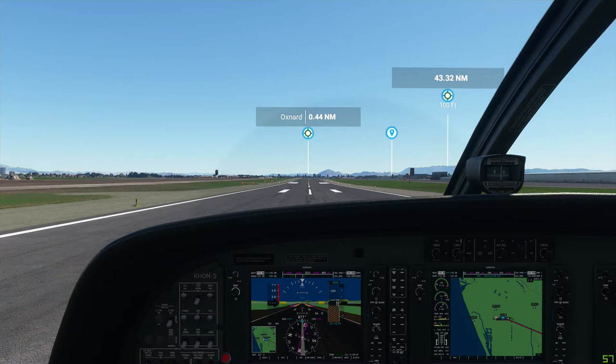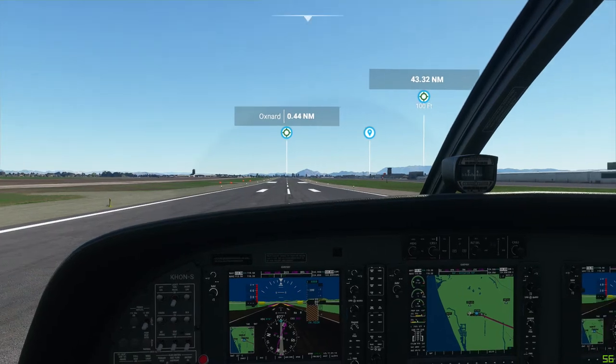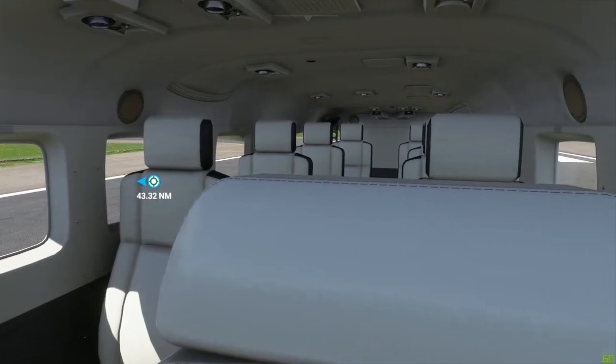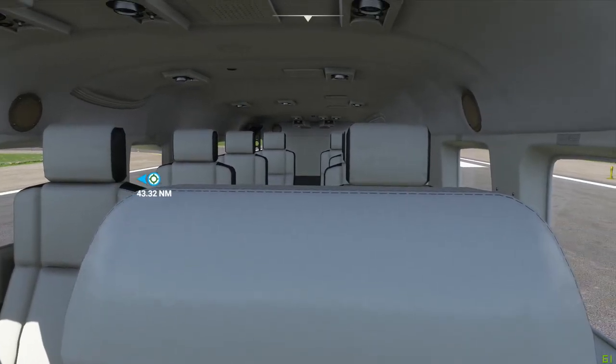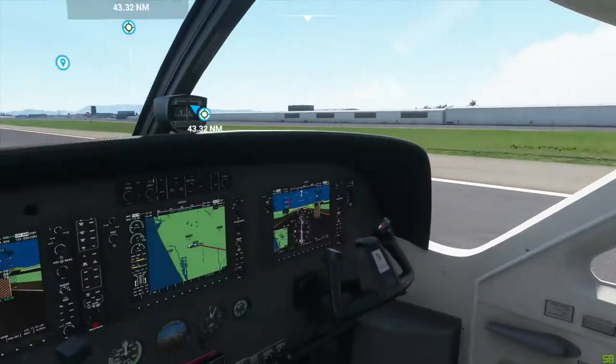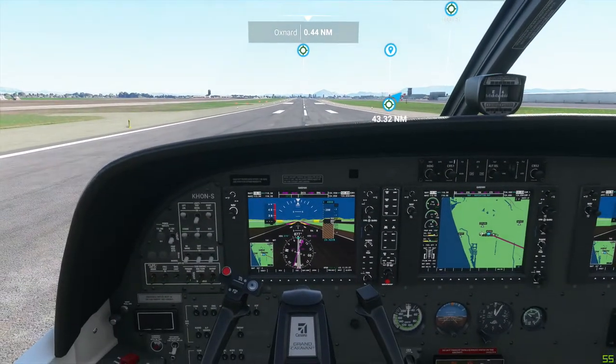Hello everyone, Konius here. Today we're flying from the Oxnard California Airport to the Los Angeles International Airport. I've switched from a Cessna 172 Skyhawk to a Cessna 208B Grand Caravan. This one seats up to 15 people. It's a much bigger airplane, drives more stably, very comfortable to fly. But I don't have a lot of practice, so we'll see how this goes.